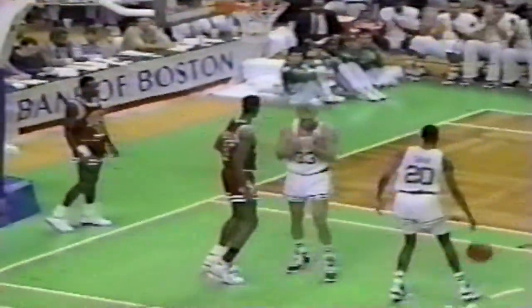Bird has it down low right against Sellers — turnaround fadeaway, in and out, and a foul on Brad Sellers. Larry Bird shoots two. Three fouls on Sellers, three team fouls on the Bulls. Bird is five for 15 in the game. Bird knocks them both down, he's got 12 points tonight. Sellers backs it out — steal by Brian Shaw, he takes it all the way, lays it up and in. Brian Shaw with 10. Boston within one, 7:34 left.